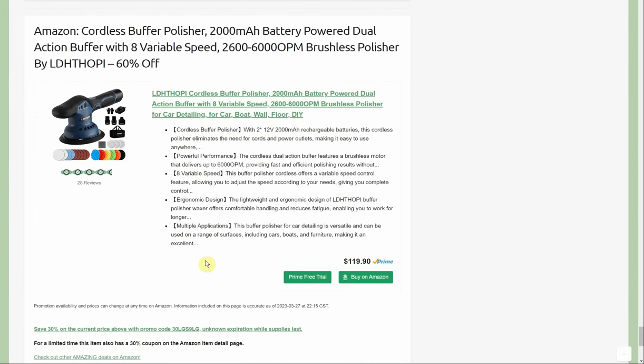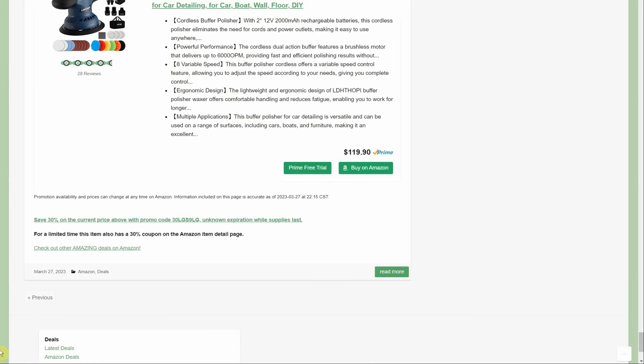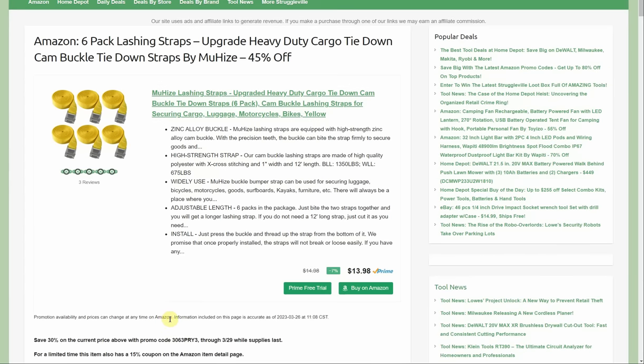Cordless buffer/polisher, 2-amp-hour battery powered, dual-action buffer, 8 variable speeds by Lithoppy — 60% off with a 30% promo code and a 30% coupon. That brings it to $20 for your cordless buffing and polishing.